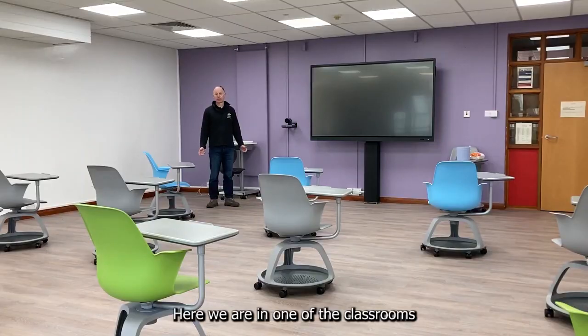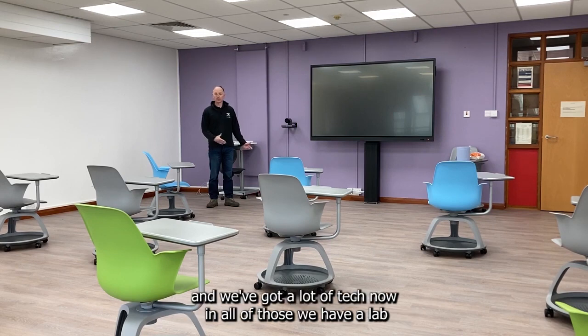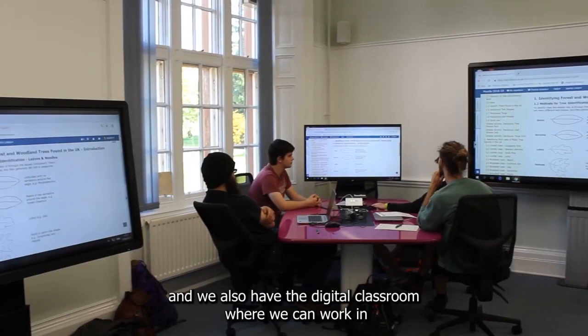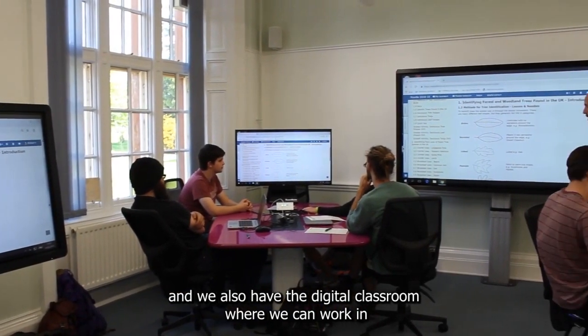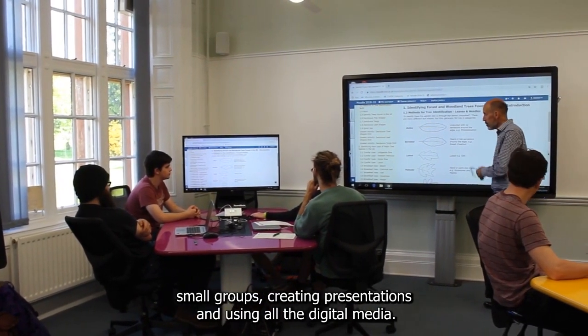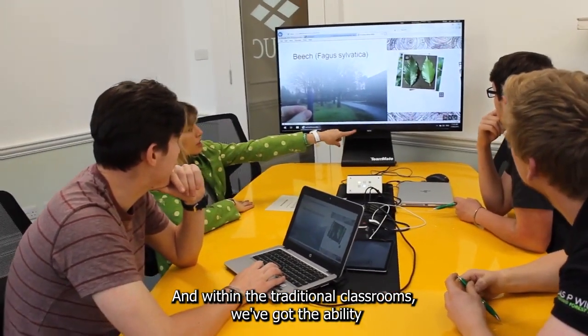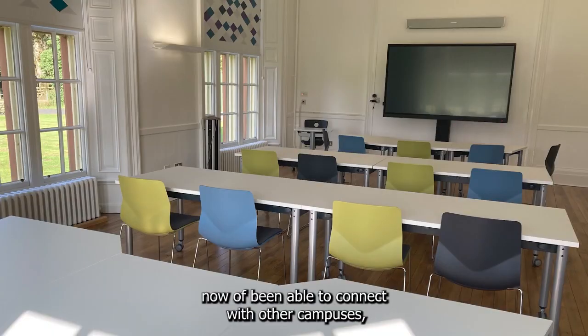Here we are in one of the classrooms and we've got a lot of tech now in all of those. We have a lab and we also have the digital classroom where we can work in small groups creating presentations and using all the digital media. Within the traditional classrooms we've got the ability to connect with other campuses.